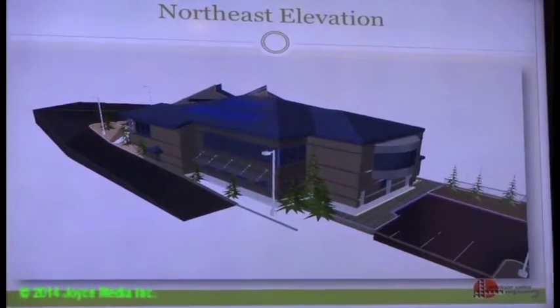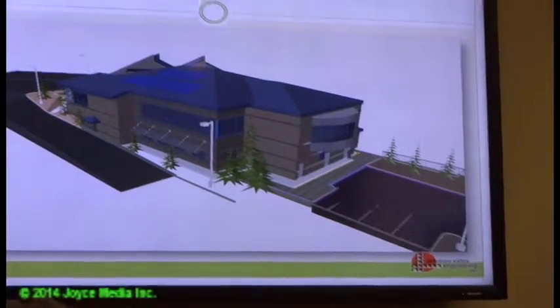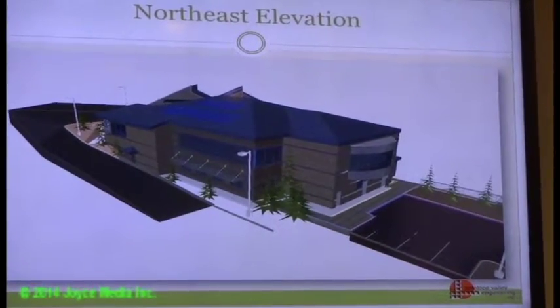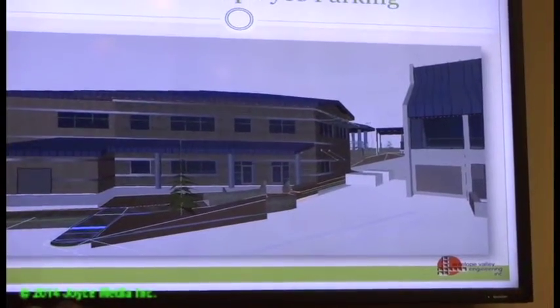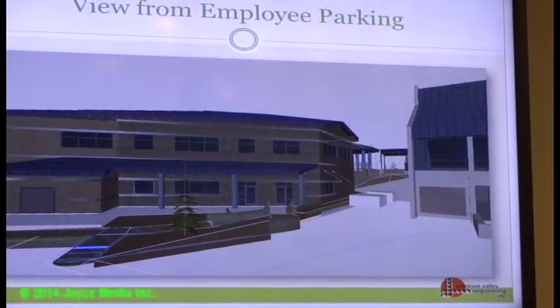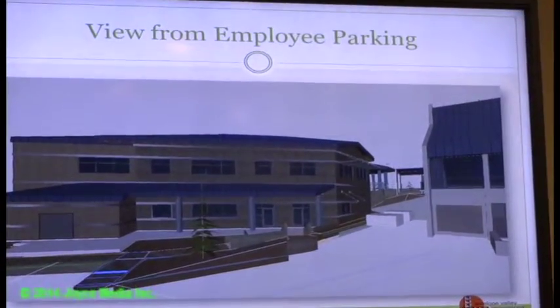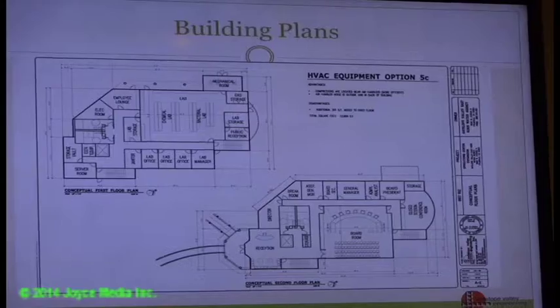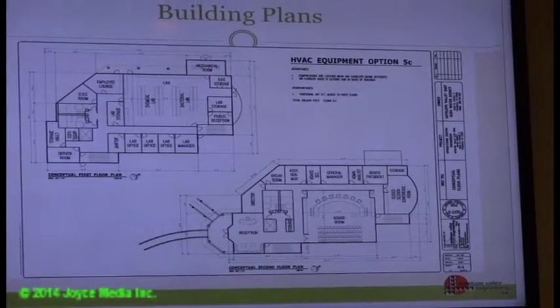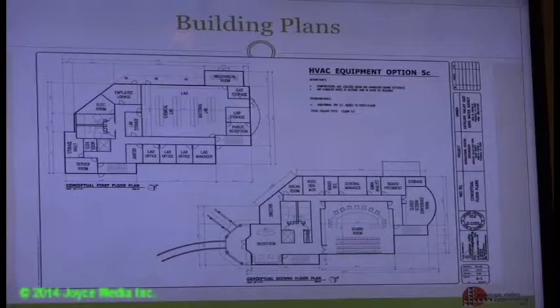The west elevation now shows a canopy on the lower end, and another view from the employee parking lot on the west side of the building shows columns and the canopy incorporated into the model. The floor plans shown are unchanged from what has been previously reviewed — no changes have been made to those.